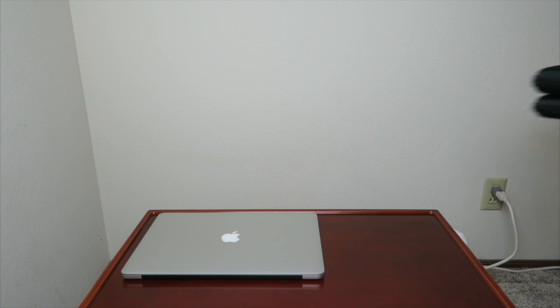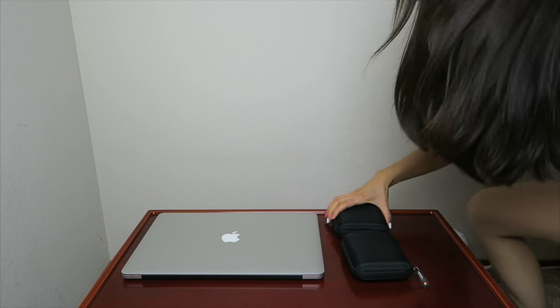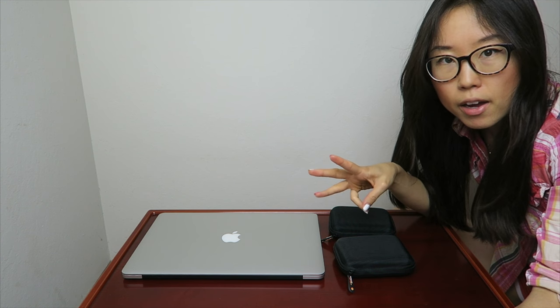For electronics, I'm bringing my laptop and my vlogging camera, which I'm recording with right now. I'm also bringing two external hard drives — always make sure you have backup. On top of that, I'll use an online service to upload footage as a third backup.